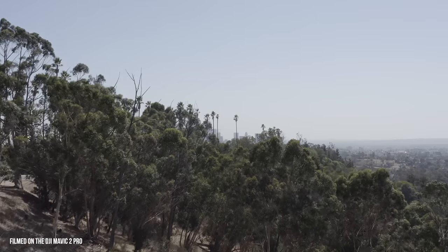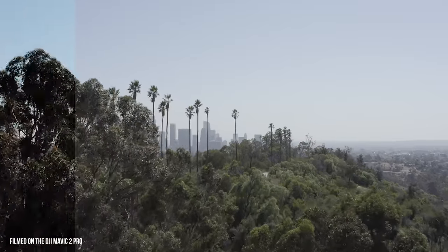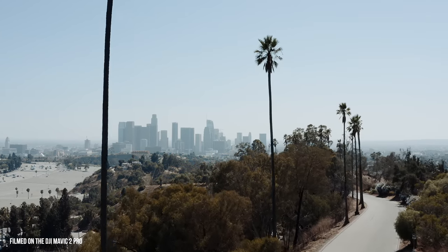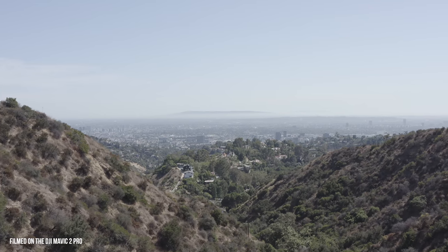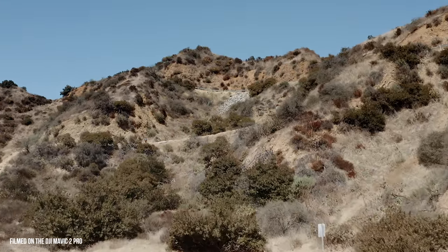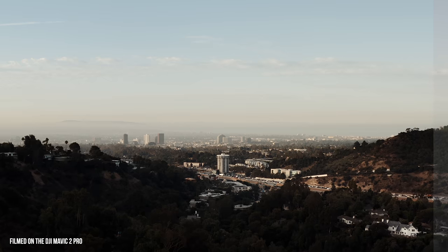The next notable feature is the D-Log M 10-bit profile within this drone. If you've ever shot drone footage and also shot DSLR footage and tried to mesh them together into a sequence, you know exactly how hard it can be to get the drone footage to match up with the DSLR or cinema-grade camera you're using. The 10-bit within this profile gives you smoother gradients when you're doing color grading, and it allows you to add heavier color grades to your footage without the image breaking as easily. The color grading is simple, the colors come out fresh, and it's easy to match up with your DSLR footage, especially if you're filming log on your DSLR as well.